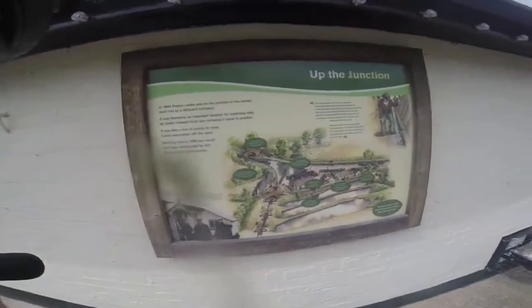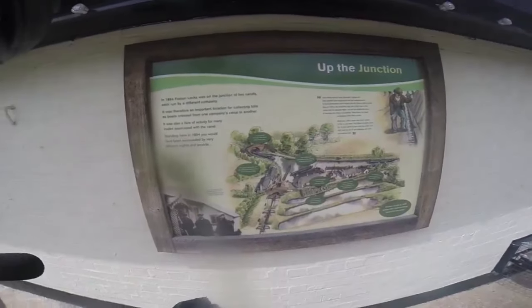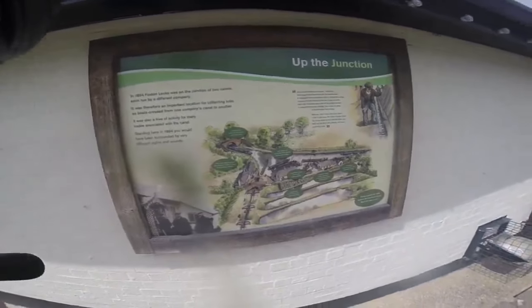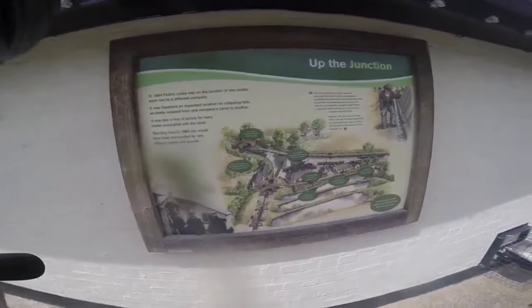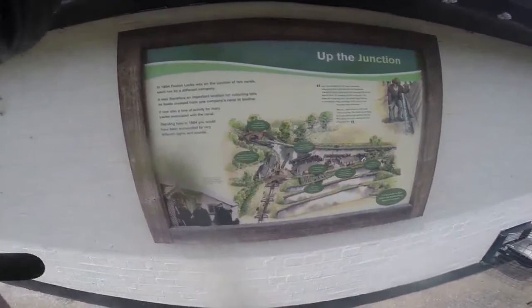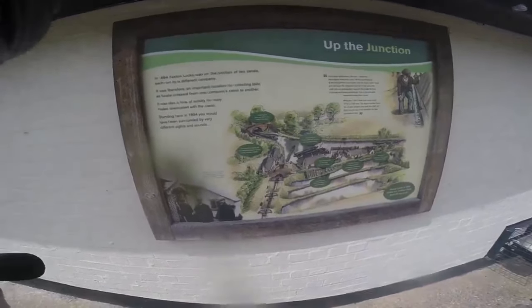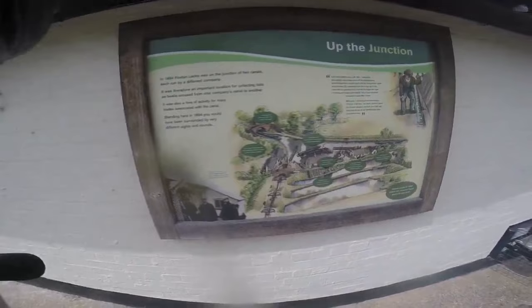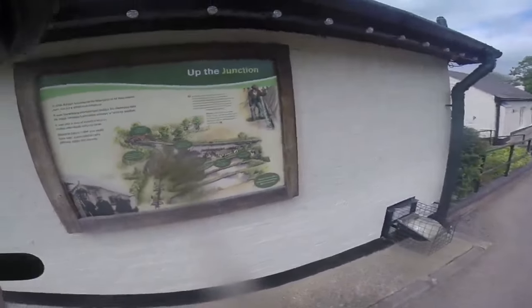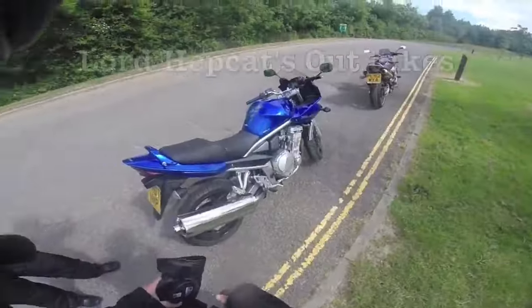Can't see anything - I've got my glasses on. There you go: 'In 1894, Foxton Locks was on the junction of two canals, each run by a different company. It was therefore an important location for collecting tolls as boats crossed from one company's canal to another. It was also a hive of activity for many trades associated with the canal. Standing here in 1894 you would have been surrounded by very different sights and sounds.' Well, that's true - that's true of about 30 years ago as well.